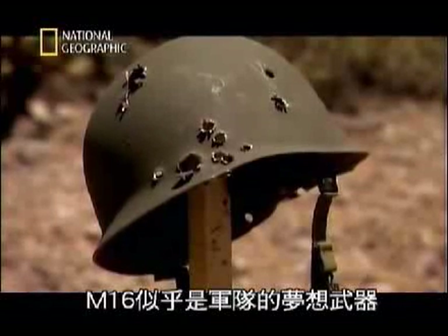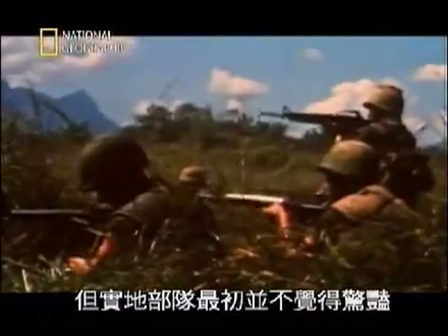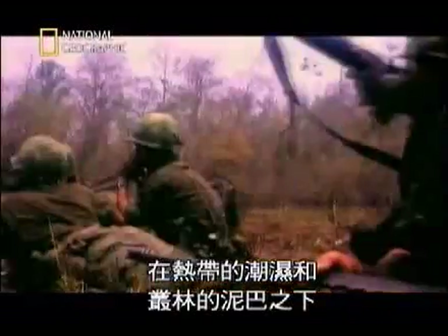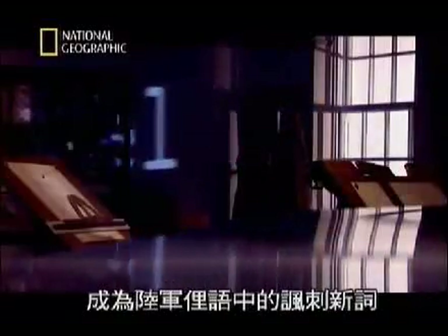The M16 seemed to be the weapon of the army's dreams, and by 1965 it was ready to be fielded in Vietnam. But at first, troops in the field were not impressed. In the tropical humidity and mud of the jungle, the M16 revealed a worrying tendency to jam. There was a false rumour that a toy company had manufactured the plastic components, and the advertising slogan 'You can tell it's Mattel' became a sarcastic new addition to army slang.